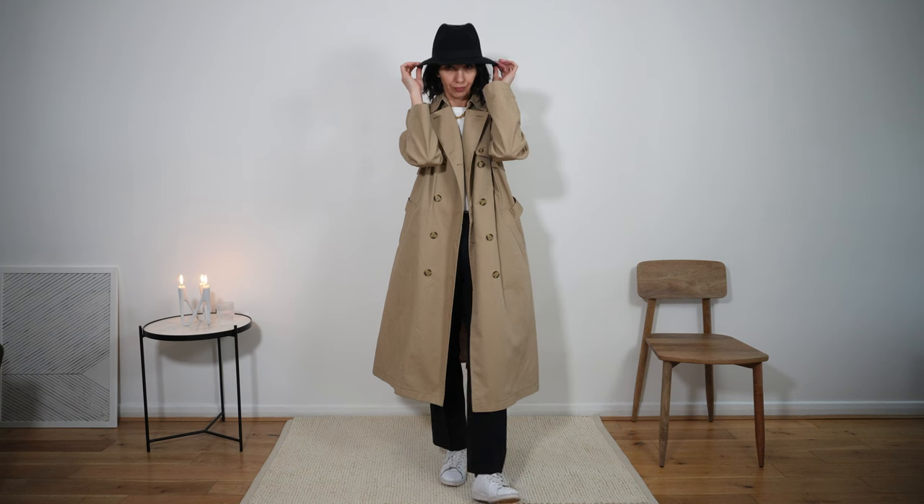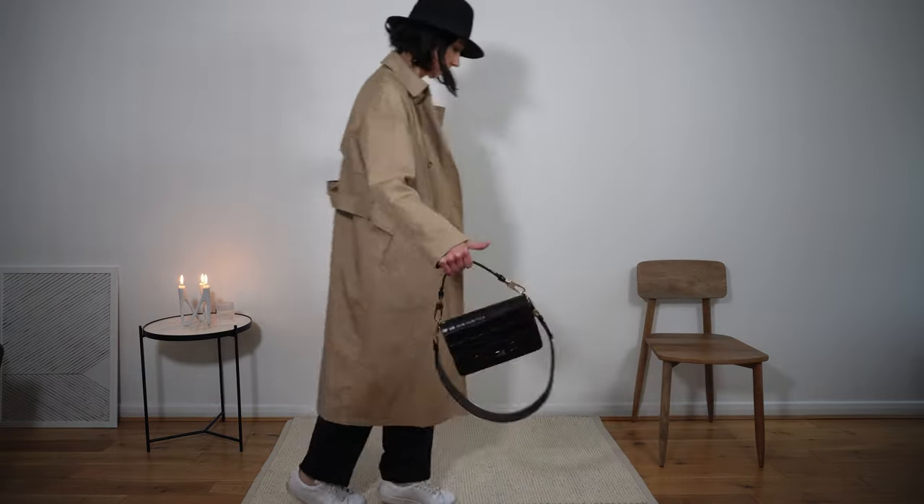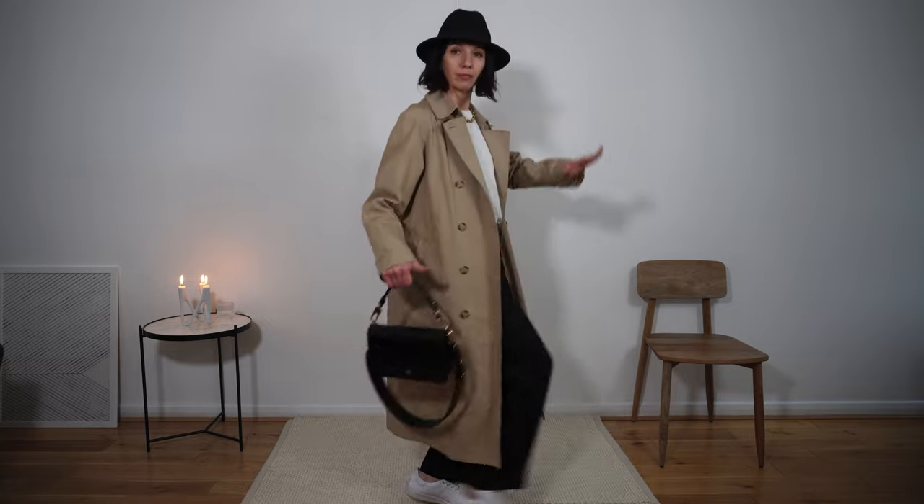I find myself wearing hats more in spring and summer — winter is reserved for beanies. I love this combination of a fedora and sneakers. It's very cool.